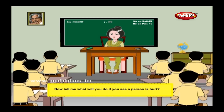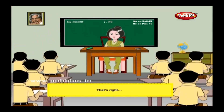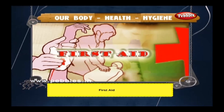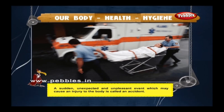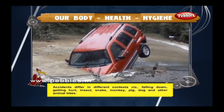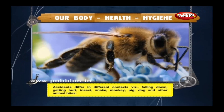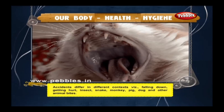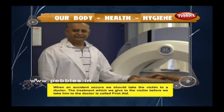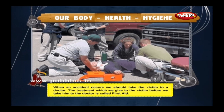What will you do if you see a person is hurt? We must give him first aid and call an ambulance. A sudden, unexpected, and unpleasant event which may cause an injury to the body is called an accident. Accidents differ in different contexts. The treatment given to the victim before taking him to the doctor is called first aid.